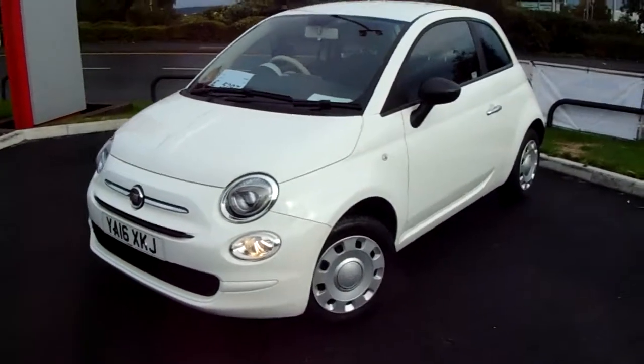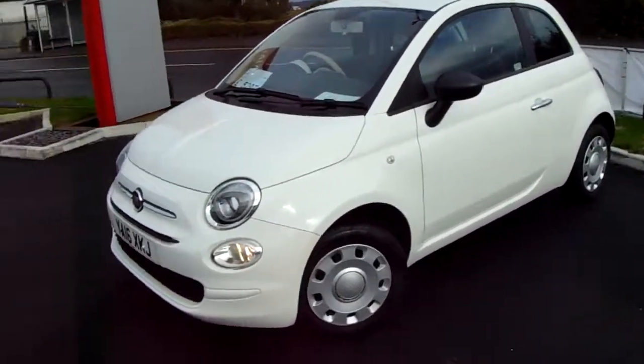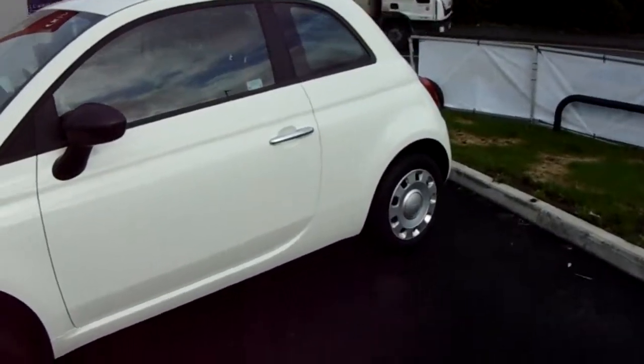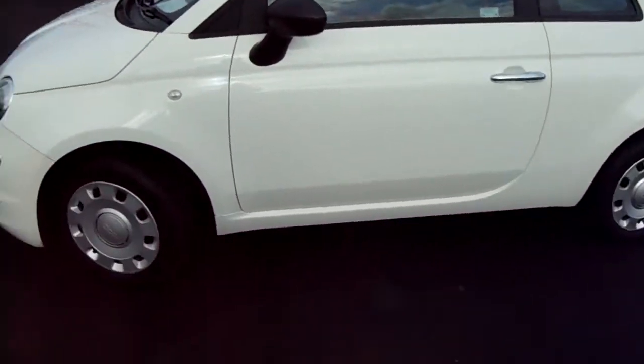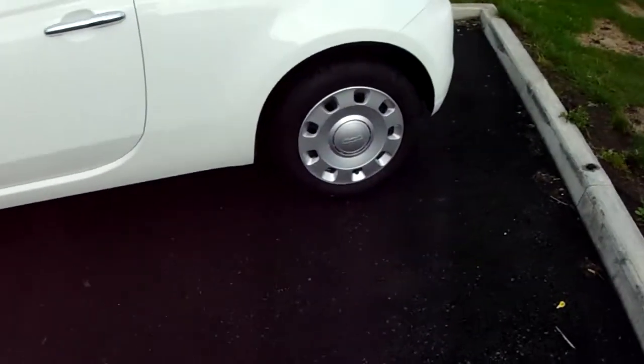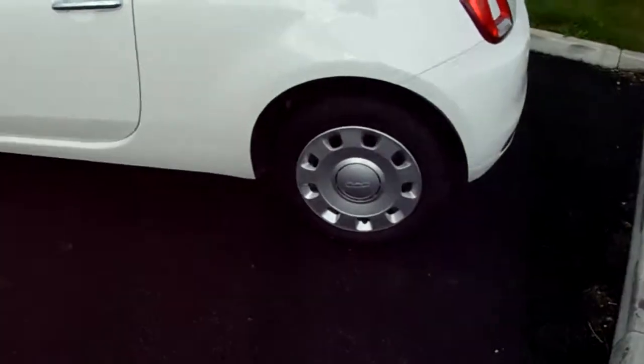I'm going to take us on a quick walk around the car now and show you some of the features of this Fiat 500. You can see the car is finished in white and has 15 inch wheels, as you can see just here.